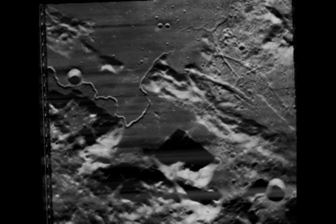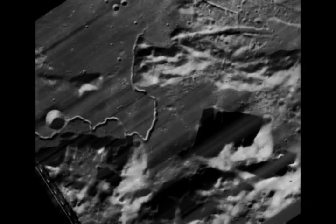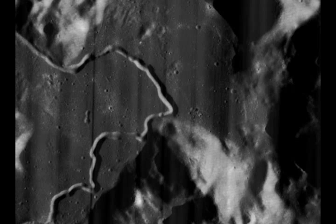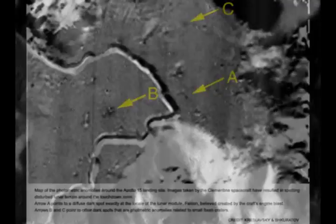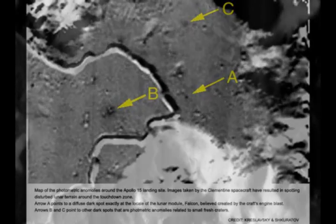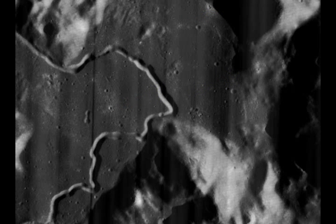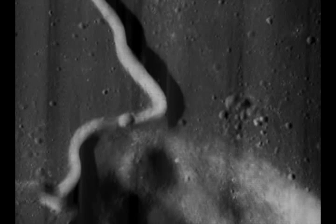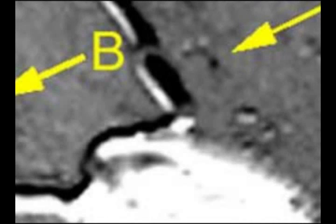We will zoom in and rotate the image so that the two are lined up on top of each other. Watch now as we switch the images. At face value, the dark spot in the Clementine image appears absent in the Lunar Orbiter 5 image. But look closer — notice how there is a tiny impact crater located in the vicinity of where Apollo 15 is said to have landed.